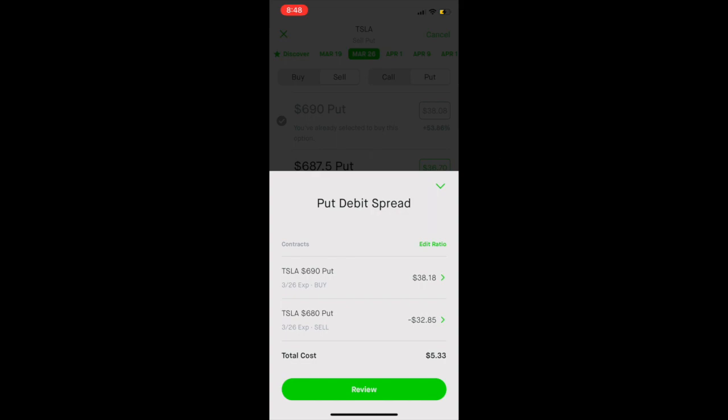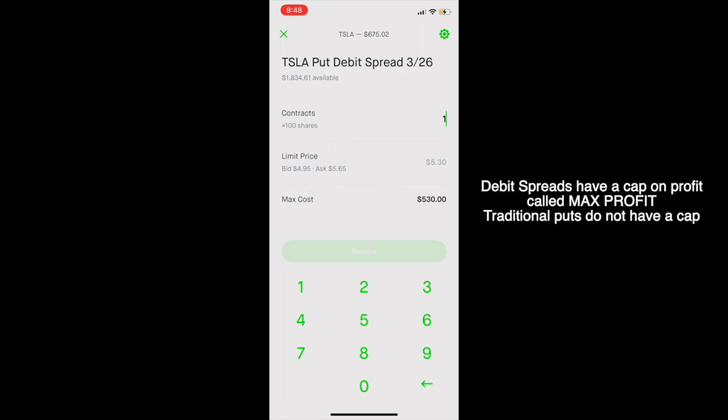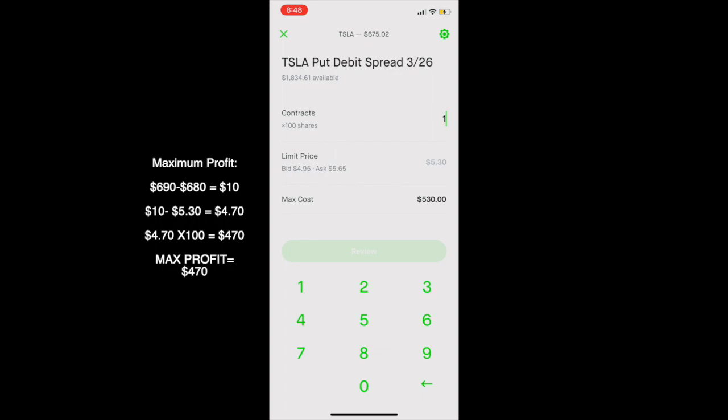This gives us a total cost of $5.33 — remember we multiply that by 100, so the total cost would be $533, which is a lot better than that $3,700 from earlier. Debit spreads allow you to purchase put options on an expensive stock like Tesla for less money because there is a maximum profit that you can receive on this type of contract. Unlike the option I described before — the one for $3,700 — there will be no cap on the profit that you can make if you purchase one of those types of put option contracts.